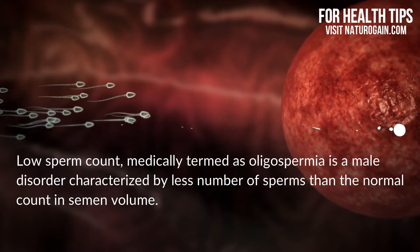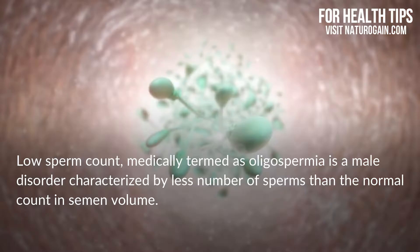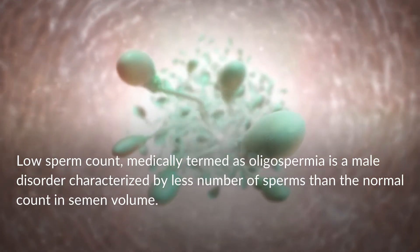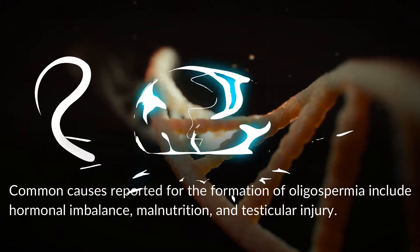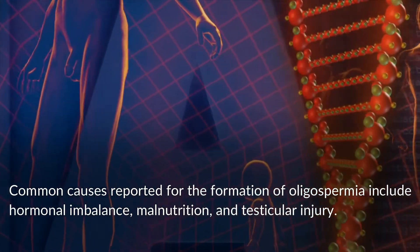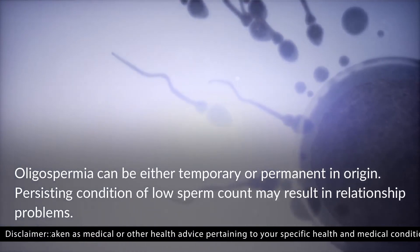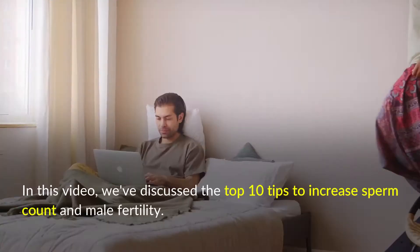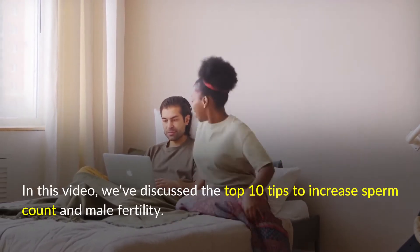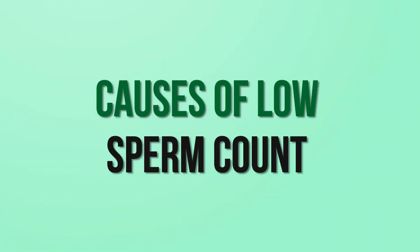Low sperm count, medically termed as oligospermia, is a male disorder characterized by fewer sperms than the normal count in semen volume. Common causes reported for oligospermia include hormonal imbalance, malnutrition, and testicular injury. Oligospermia can be either temporary or permanent, and a persisting condition may result in relationship problems.